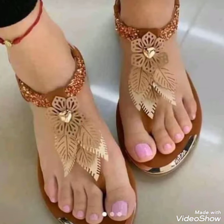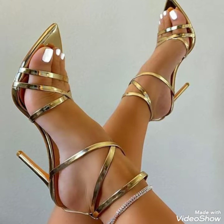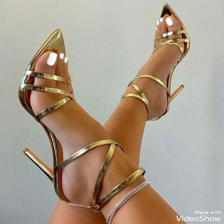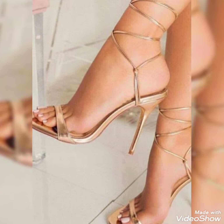Dear friends, by watching my video you will get very amazing ideas. So this is a very trendy and stylish collection of golden wedding shoes for those ladies who love to wear such kind of shoes.